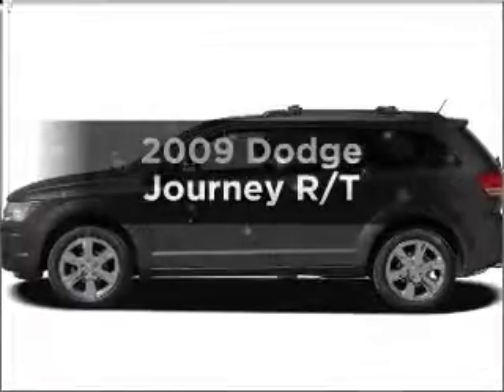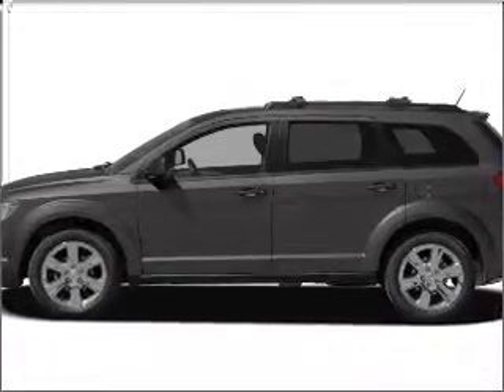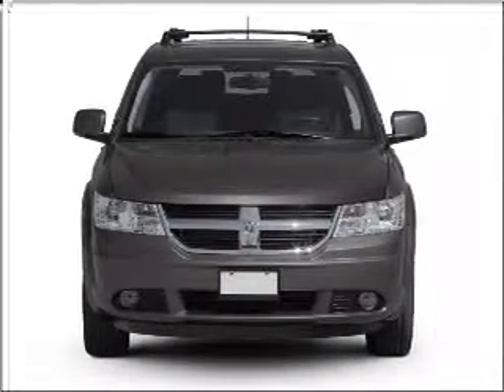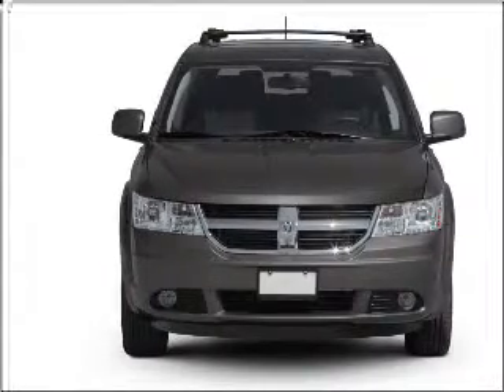Imagine yourself in this 2009 Dodge Journey. If you're looking for a first-rate auto, this one could be yours today. With a reliable six-cylinder engine connected to a smooth-shifting automatic transmission, premium wheels lend a distinctive appearance.